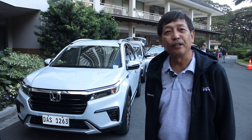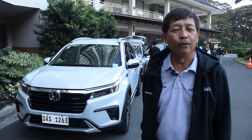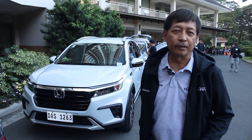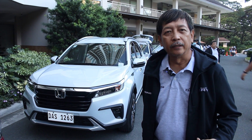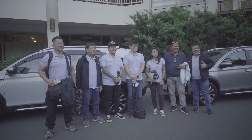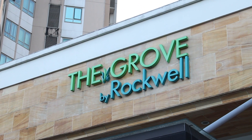Good morning! We're here very early today for the test drive of the all-new Honda BR-V. We're excited because we haven't been to our destination for quite some time — we are going to Baguio. This will be a very good test drive for the all-new Honda BR-V. The drive started at The Grove in Pasay.